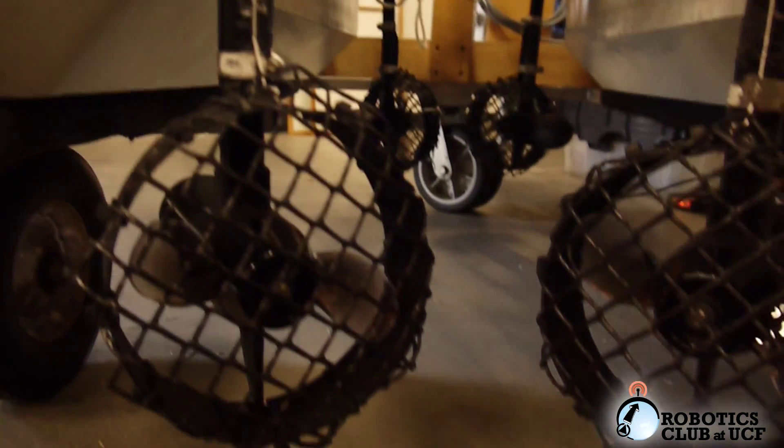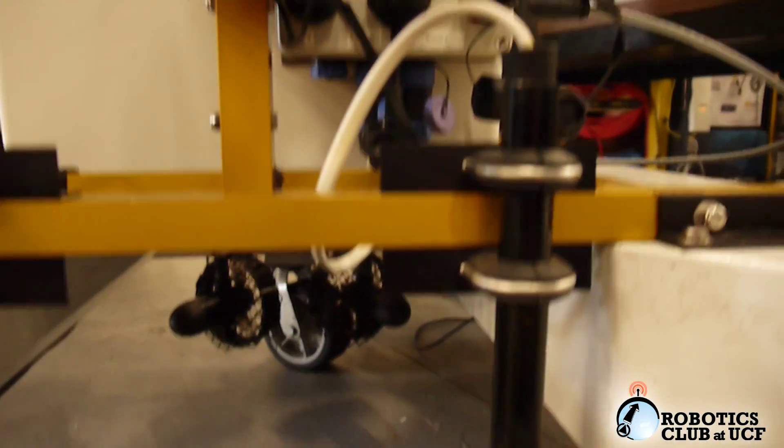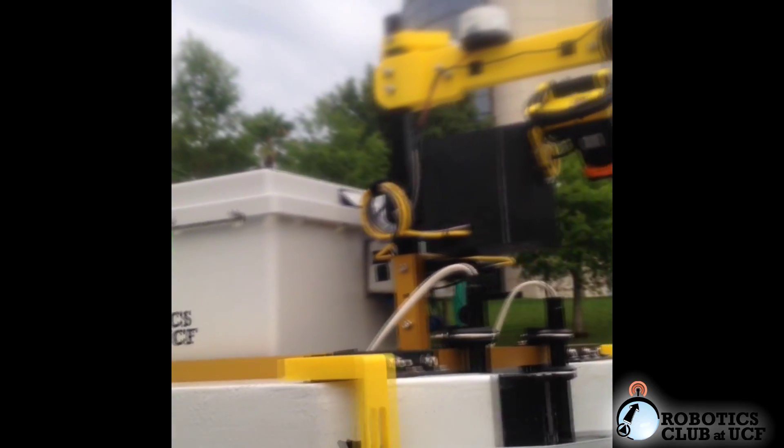Four professional-grade trolling motors are mounted to the vehicle's frame in a diamond configuration. This provides the vehicle with reliable forward-backward, rotational, and lateral motion on the water's surface.